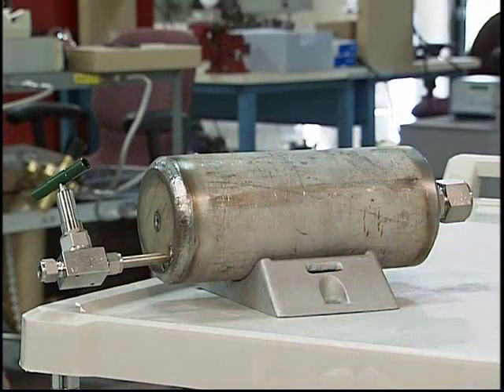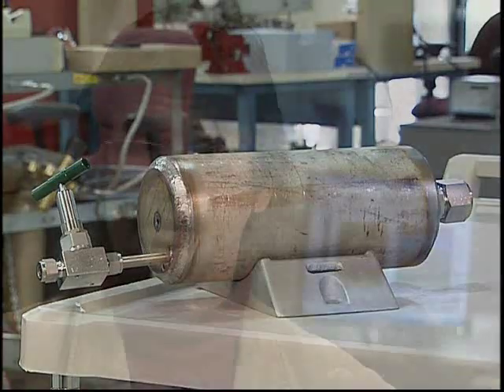In the large reactor — what Blacklight calls their 50 kilowatt reactor — we're regularly producing over a megajoule, which is a million joules of energy. That's equivalent to having a 40 watt light bulb being on for nearly seven and a half hours.